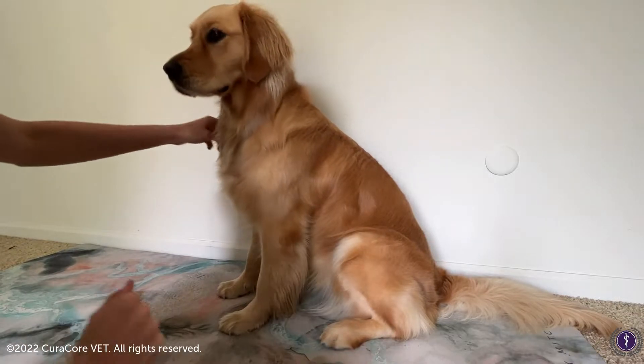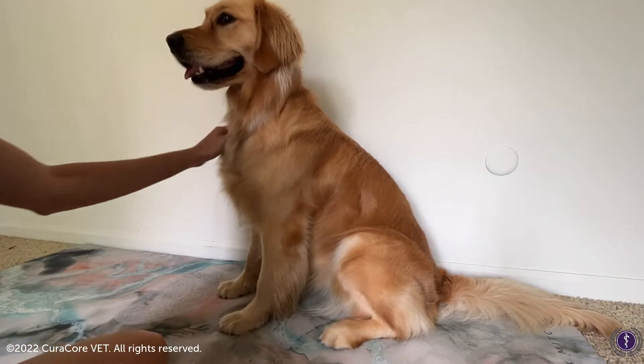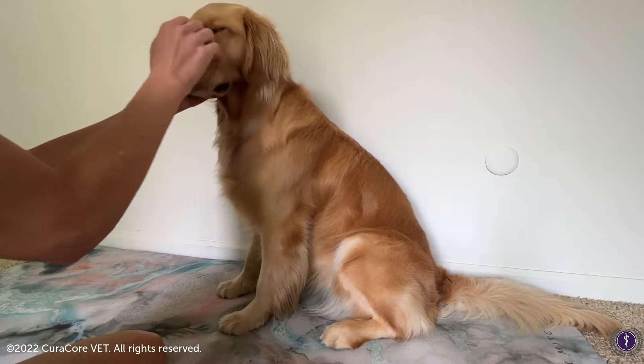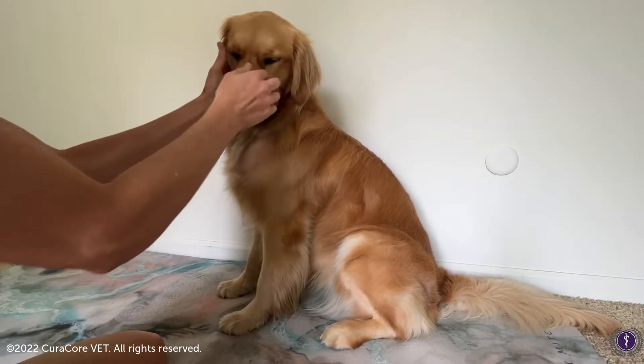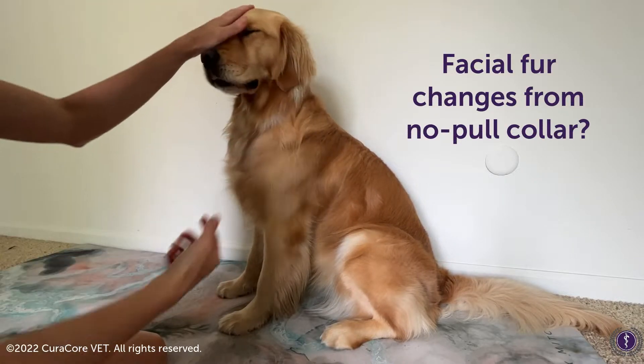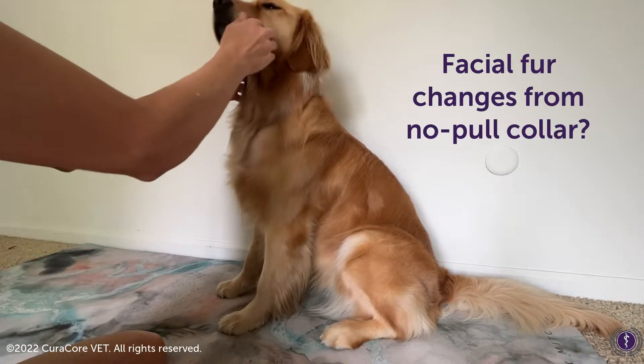So we're looking at hair change patterns here. For her, right in the front, you can see right in between her eyes on the dorsal ridge of her muzzle — there are two right here.